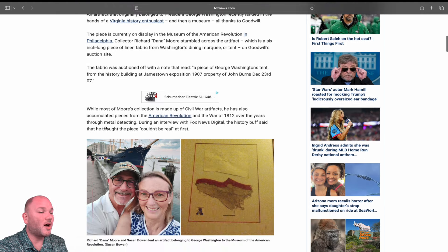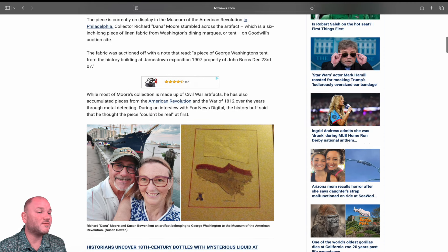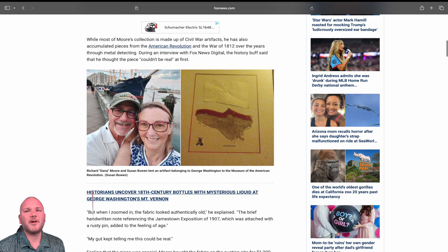The fabric was auctioned off with a note that read: 'A piece of George Washington's tent from the History Building at Jamestown Exposition 1907, property of John Burns, December 23, 1907.' So this was part of a display, some kind of show. The guy owned it and somehow it ended up at Goodwill — we'll probably never know how that happened.